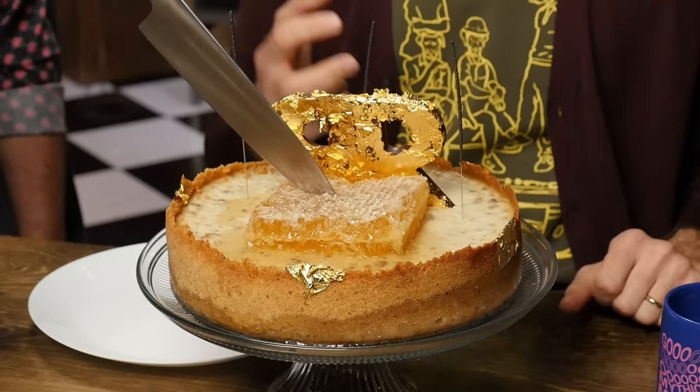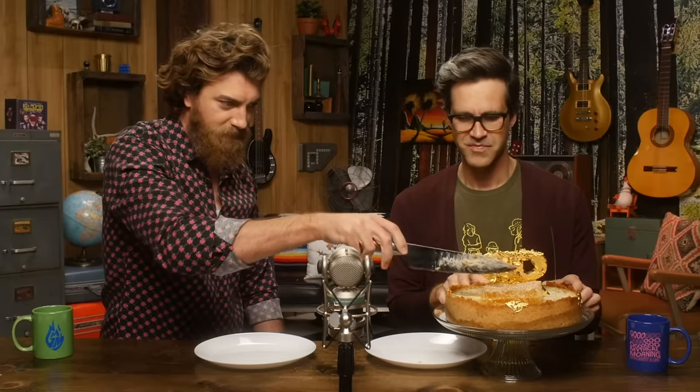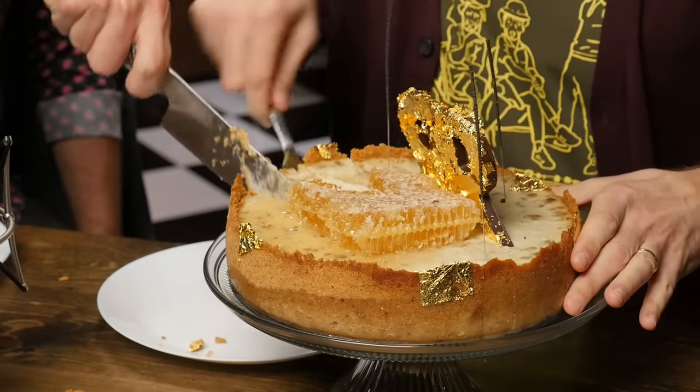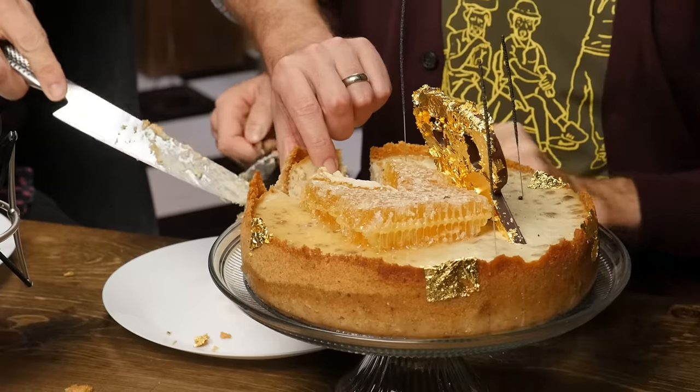I was kind of hoping we'd still be eating while the sparklers were flashing, because that kind of made it seem valuable. Big cheesecake — look at that thing. When you're cutting into a $5,000 cheesecake, you kind of want to do a better job.